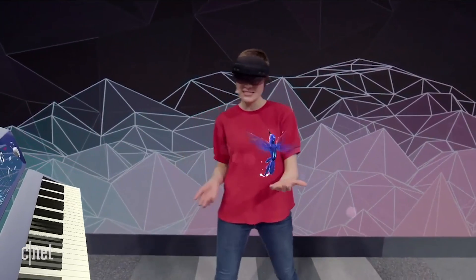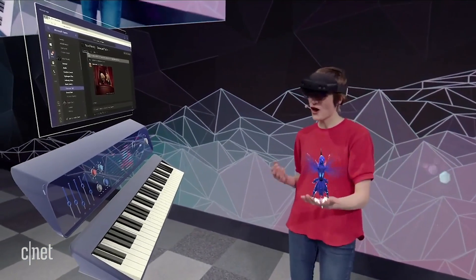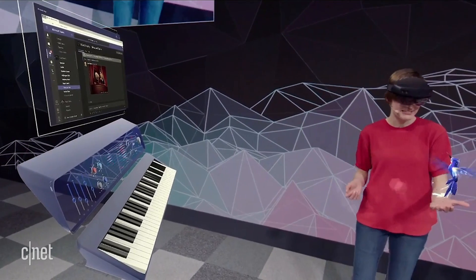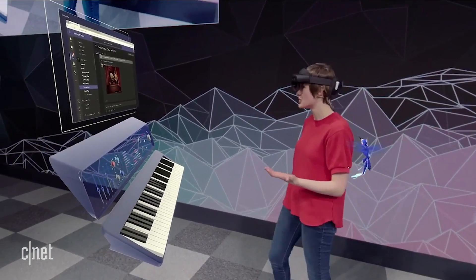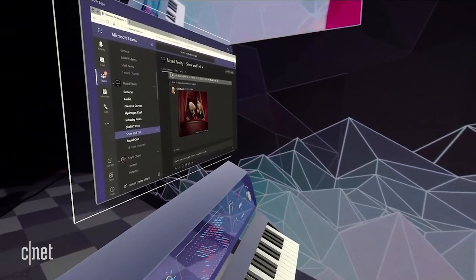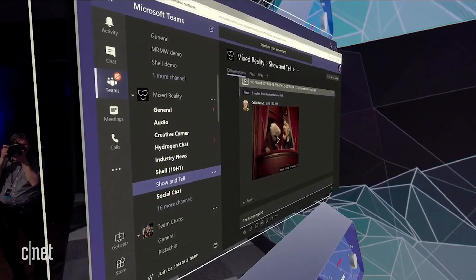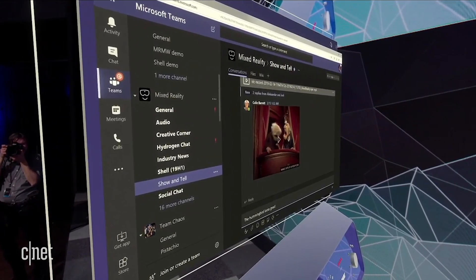I don't even need to use my hands to do this because I can use my eyes and my voice. HoloLens 2 has eye tracking. I can just look over to this browser here and look at the bottom of the screen to scroll it, and then send my message. Start dictation: The hummingbird looks great! Exclamation mark. Send.